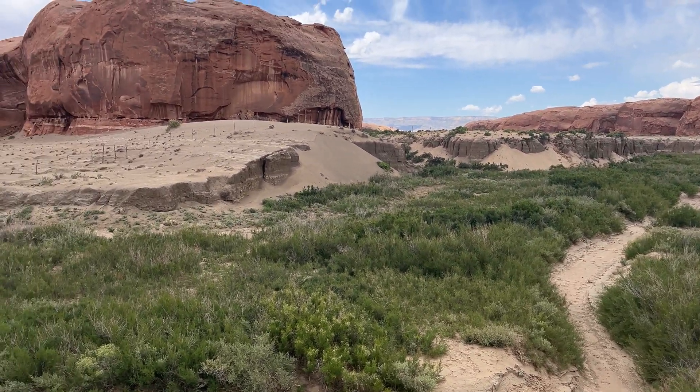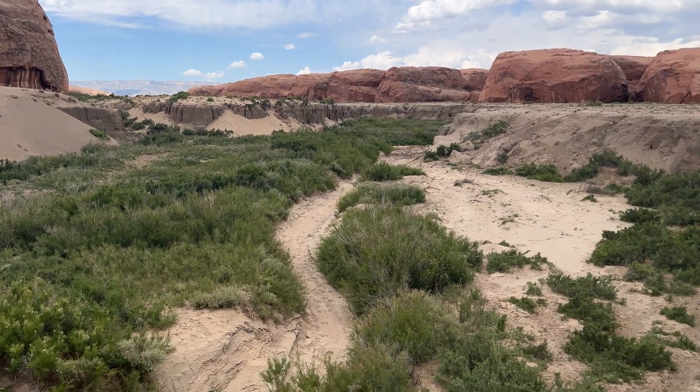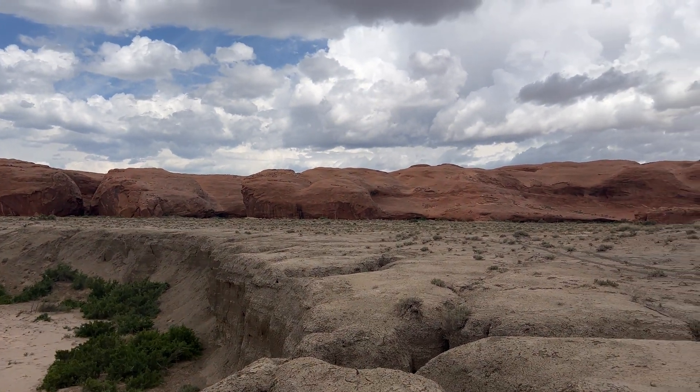Look at these insane washes. It would be amazing to see a flash flood through here, but incredibly dangerous. We're going to keep an eye on these clouds — they are moving in quick.